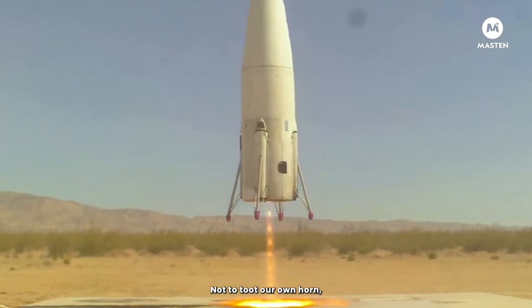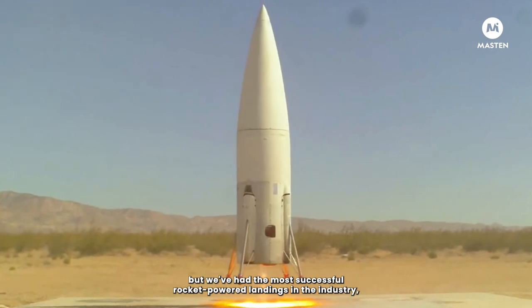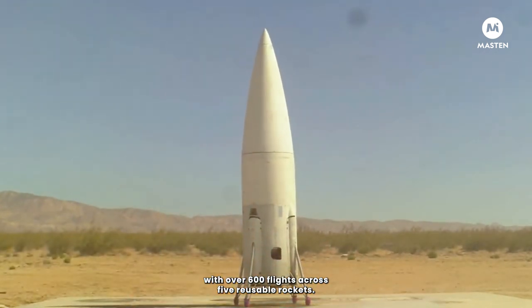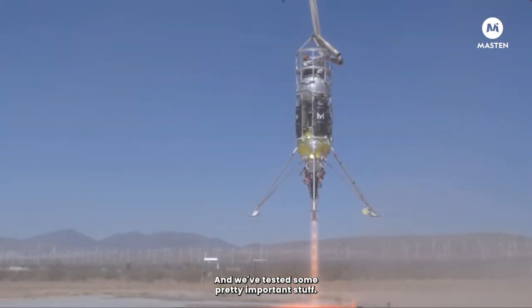Not to toot our own horn, but we've had the most successful rocket-powered landings in the industry, with over 600 flights across five reusable rockets. And we've tested some pretty important stuff.